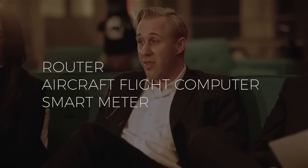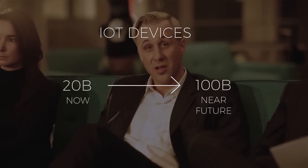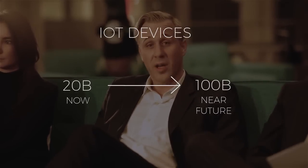Can an insurance company trust this data? How do they know if a router, aircraft flight computer, or smart meter is genuine? These devices can be tampered with before or after installation. We are just at the beginning and the pace of IoT adoption is continuously increasing. In not too long we will have more than 100 billion internet-connected IoT devices — today we have only 20 billion. Organizations now understand that there is a trust gap and they are looking for solutions to address it.